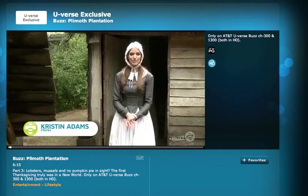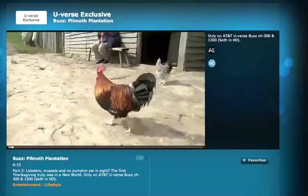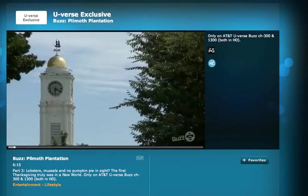AT&T U-verse Buzz. I'm Kristen Adams and we've been celebrating the Thanksgiving season with a special one-of-a-kind tour of Plymouth Plantation here in Massachusetts.